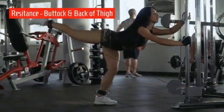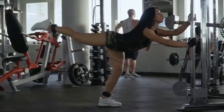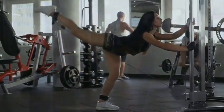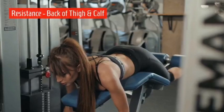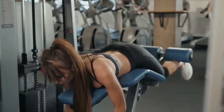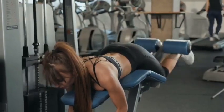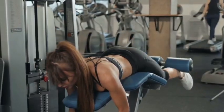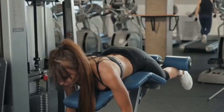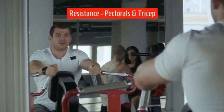Resistance for the buttock and back of thigh should use nice, slow, steady, rhythmic movements. The back of thigh and calf exercise uses minimal weight and minimal resistance, within the range of motion for comfort — large muscle groups in a controlled fashion. Resistance for the pectorals and tricep is also shown.